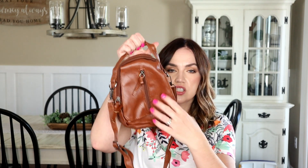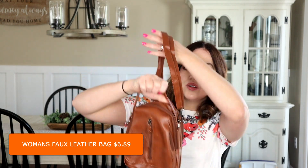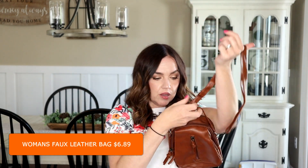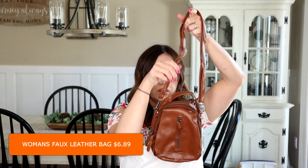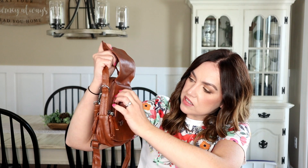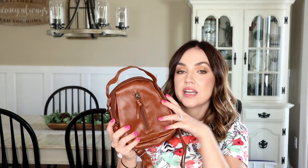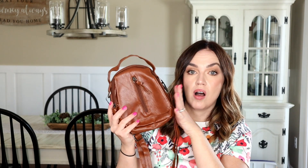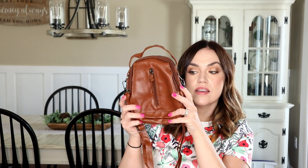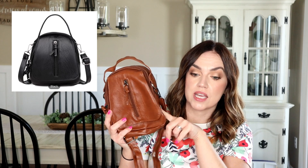I also picked up this little brown bag. It has a ton of little compartments and you can wear it as a crossbody. It has so many different little compartments and zippers — perfect if you're going to a game or a concert and just need a really small bag. I think it's really cute and I believe they have it in black on the website as well.